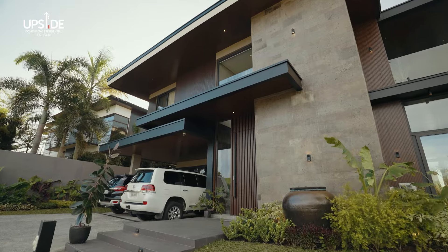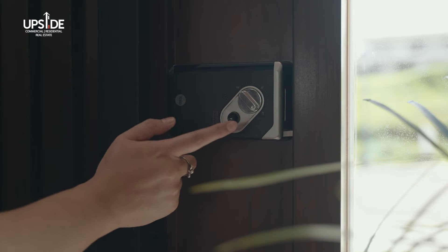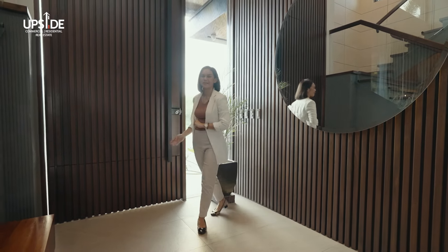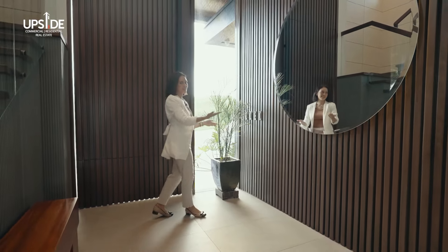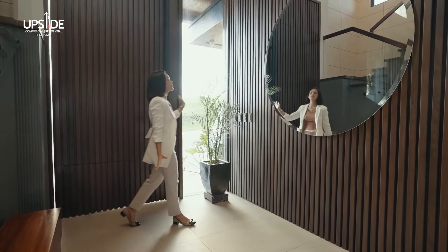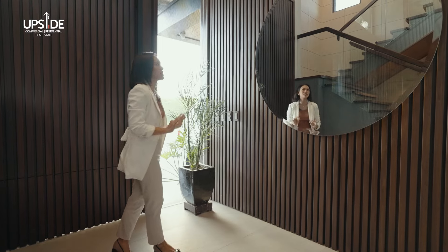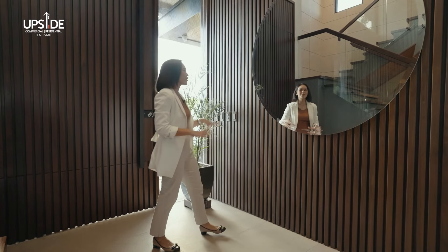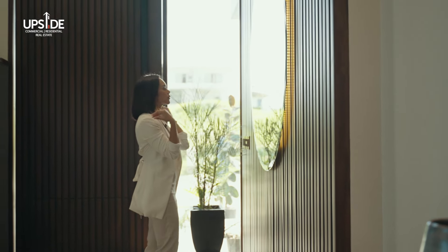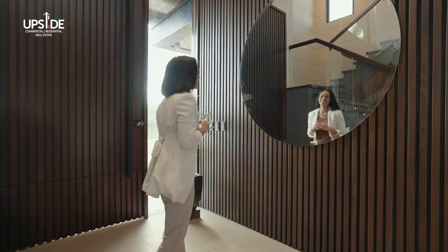Upon entering the home, you will be greeted by this huge wooden door, beautifully designed, and of course with a smart lock system to doubly ensure the safety of your home and your family. If you look over here to my left side, you will see that the accent of the door continues on to the wall of the foyer, which gives it a very zen minimalist vibe. On the wall, there is a huge round mirror for you to do your self-checks before you head out or coming in before greeting everybody in the house.